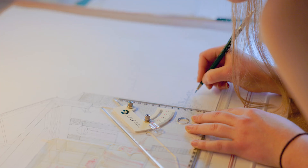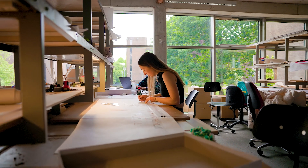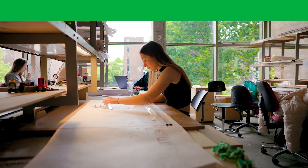I feel confident coming out the other end and confident to step into an office, and I feel like I have the skills necessary to do so.